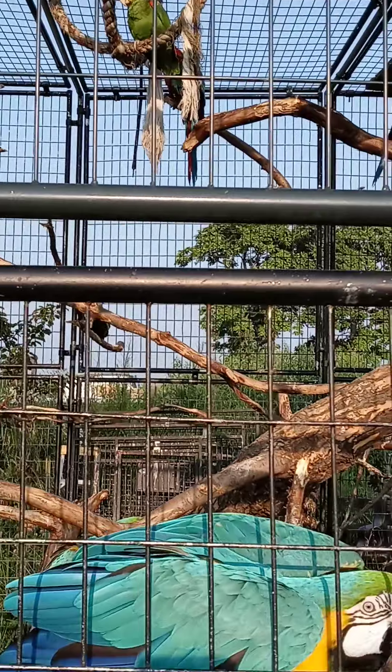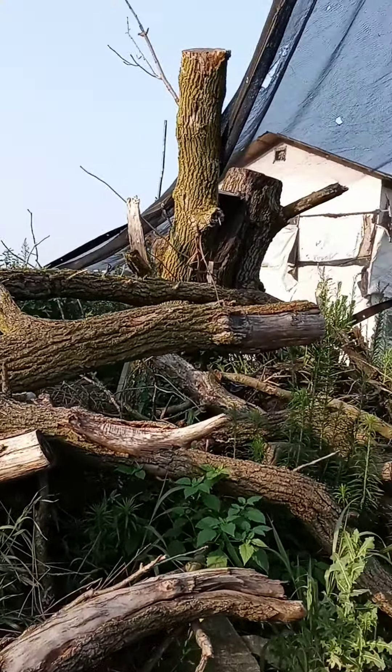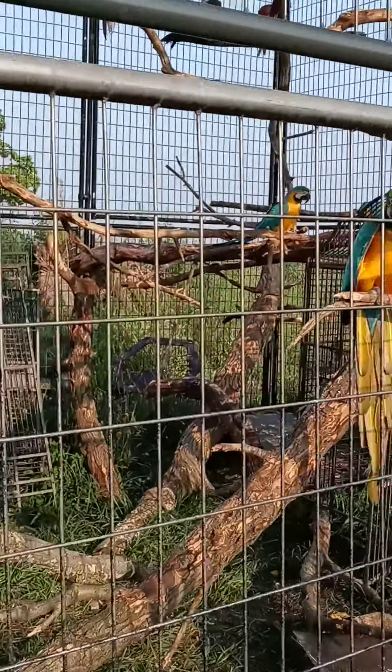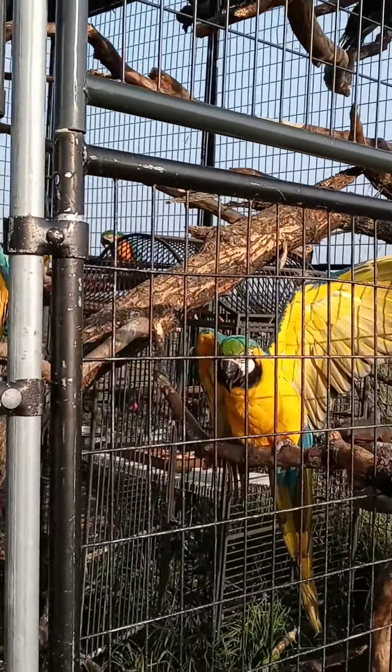Eventually this will be bigger and I can actually let them out on all of this. They stay around the house — they'll fly around the house, but they don't fly away.